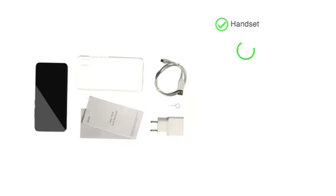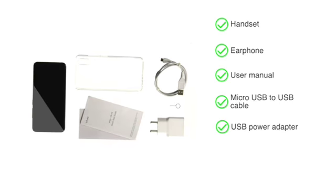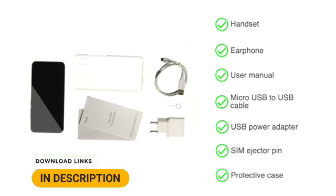The box includes a handset, earphone, user manual, micro-USB to USB cable, USB power adapter, SIM ejector pin, and protective case.